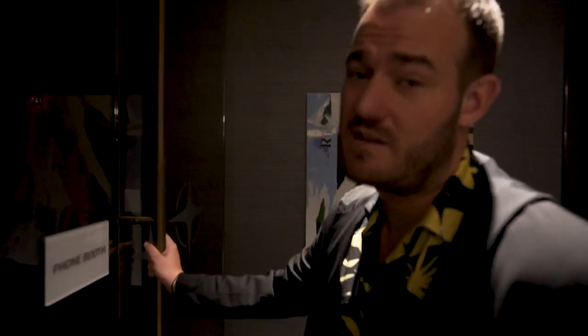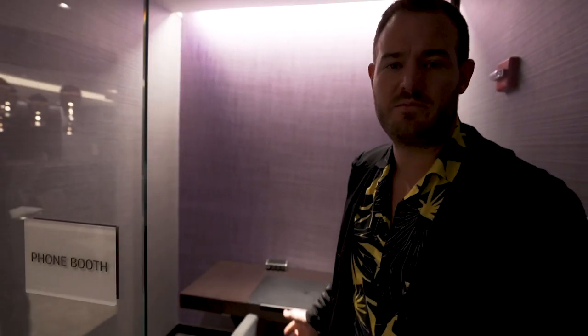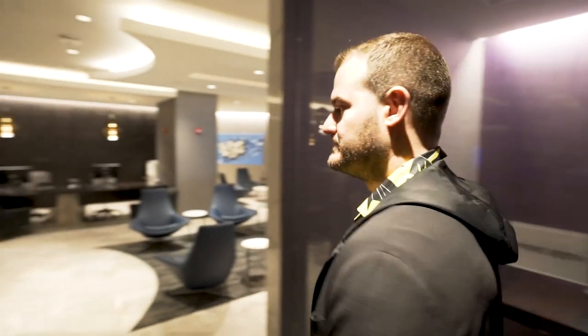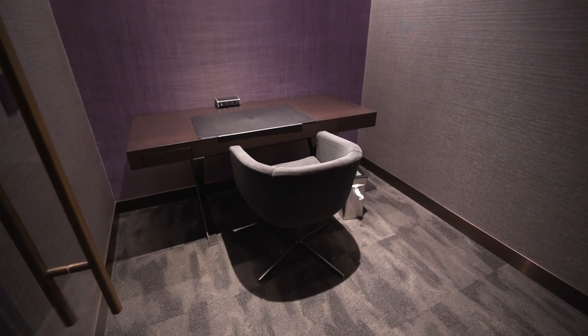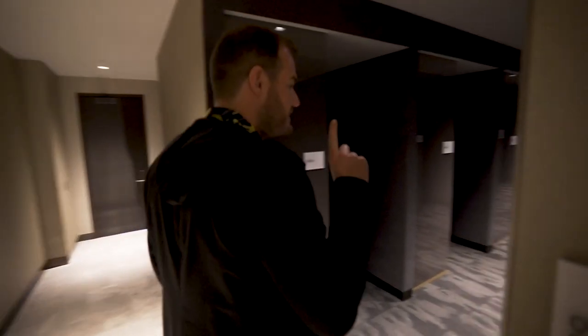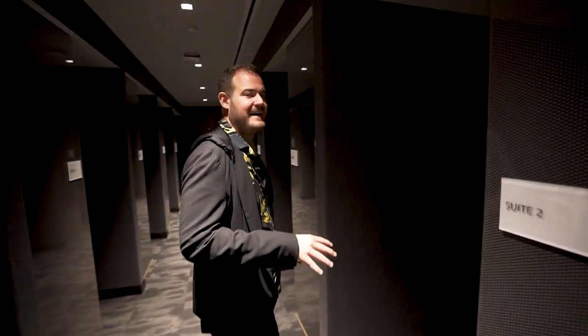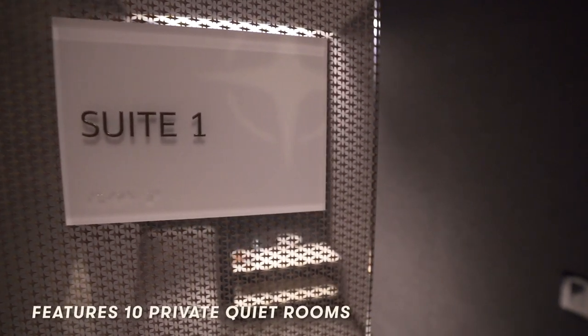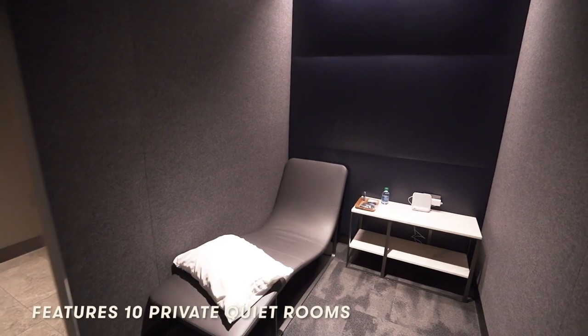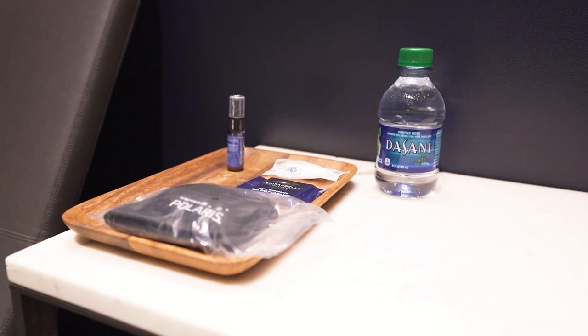Here's a tip: if you want to FaceTime in the lounge, don't do it in the open area. Simply do it in a phone booth, and then you can speak as loud as you'd like. Bright passenger shaming. There are also a number of quiet suites if you want to just lay down after a long flight. Sleep spray.